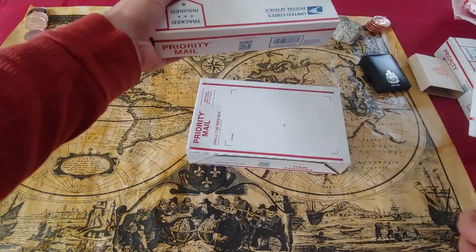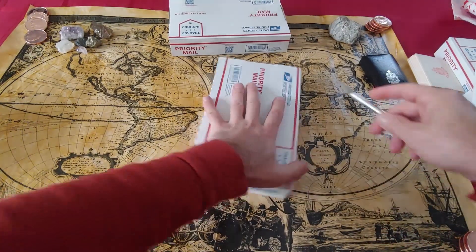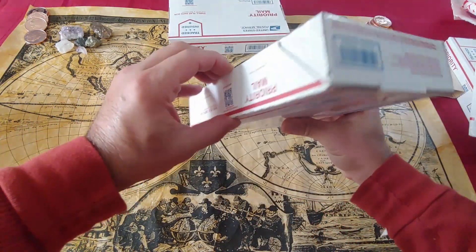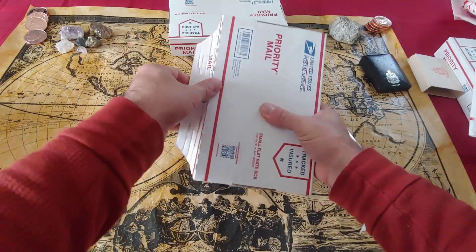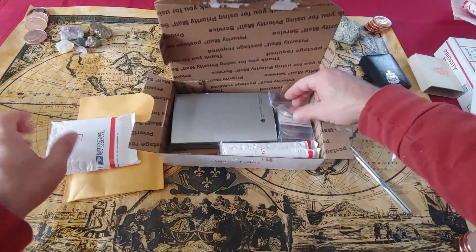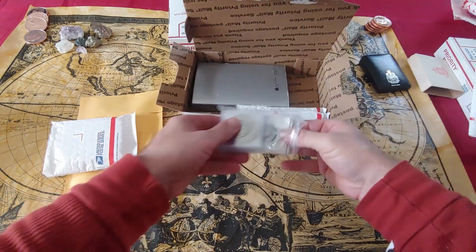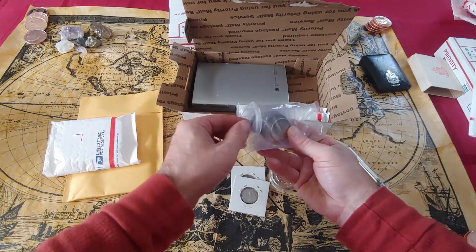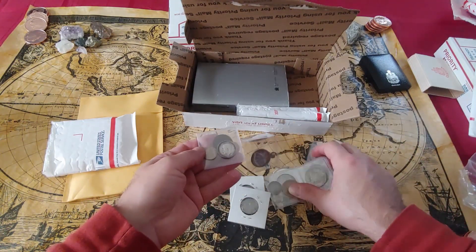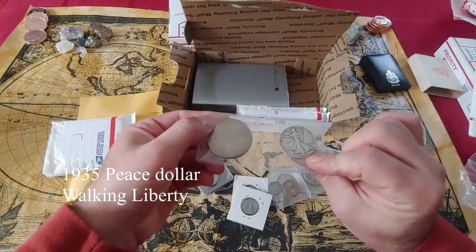That has some weight to it right there. He did a really good job packing this up. This is so cool. He did say he's going to include some American junk silver. Oh wow — Walking Liberty!